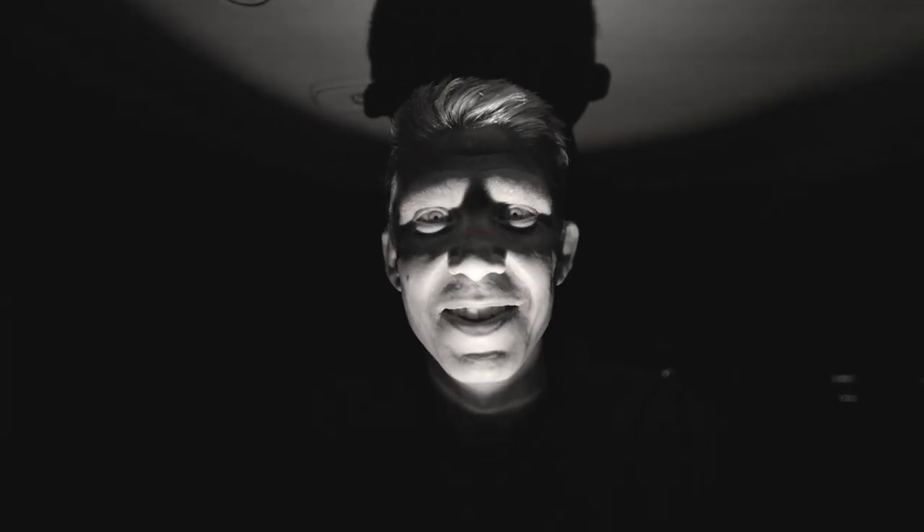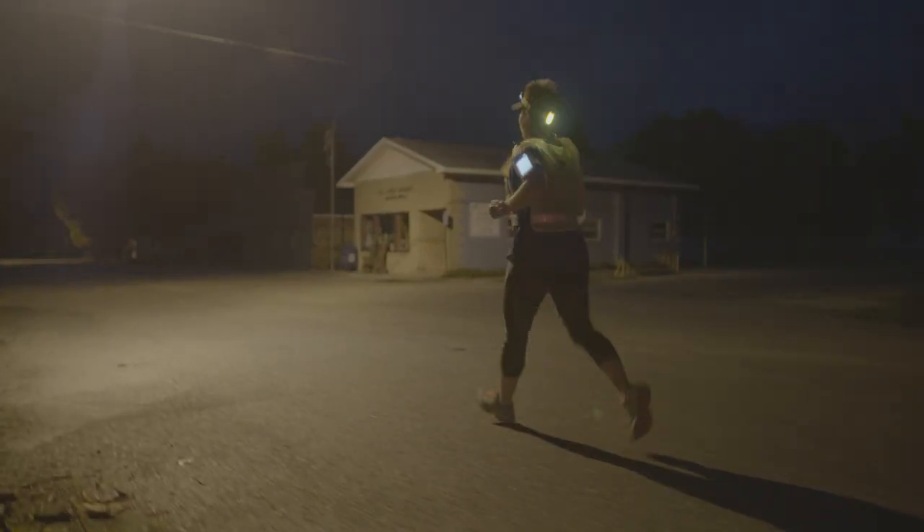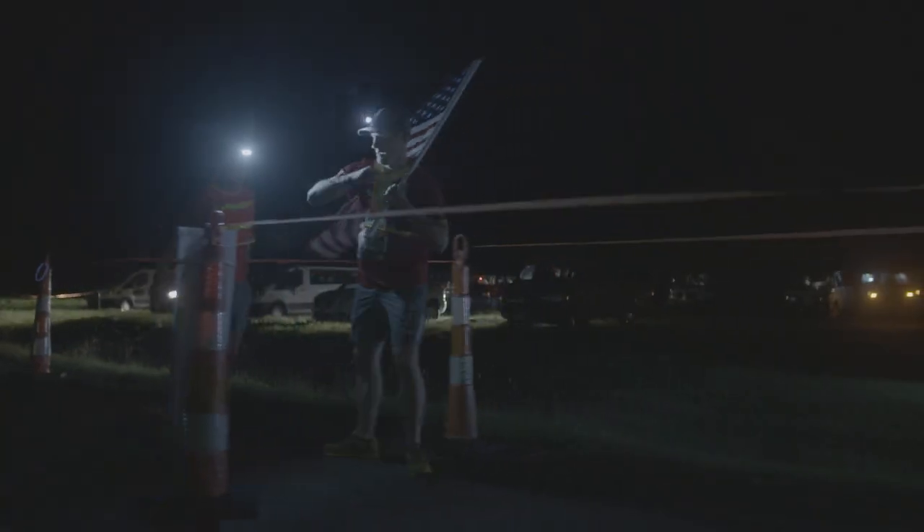So you're afraid of the dark, or maybe you just have other reasons to not run your leg at night — that's perfectly fine. This is Ragnar and we won't judge you, which is why we allow a buddy pass. They can pace along with the runner at any time along the course without penalty, and this works for the daytime or nighttime.